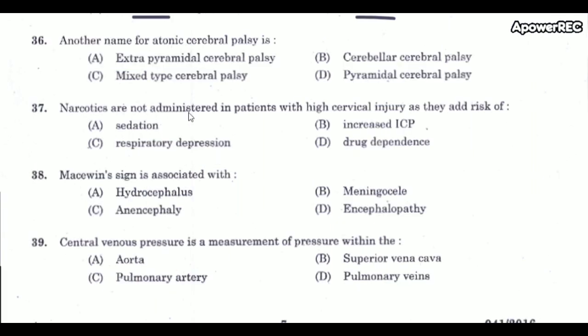Next question: Another name for atonic cerebral palsy is? The correct answer is cerebellar cerebral palsy. Atonic cerebral palsy is found in 5% of all cerebral palsy patients and presents with poor balance, lack of coordination, ataxia, and tremors appearing by the age of 2 years.